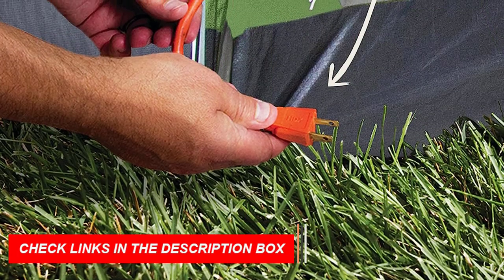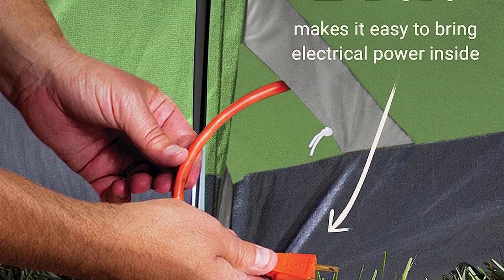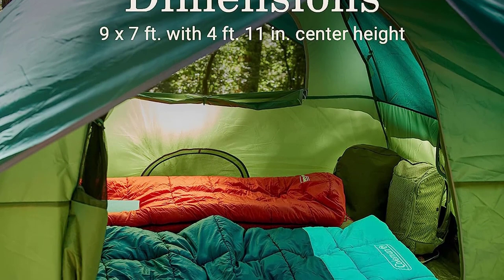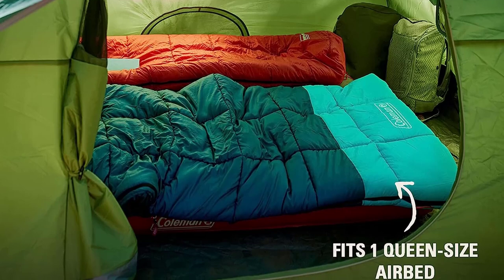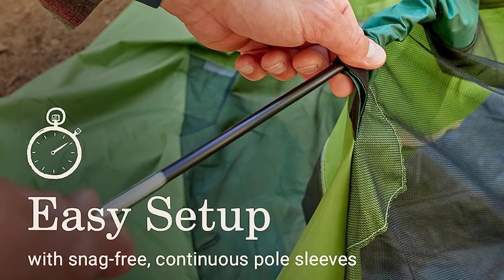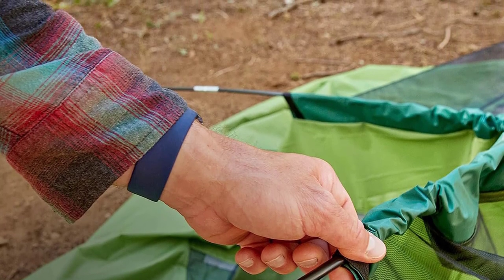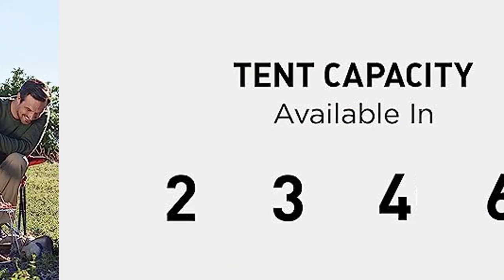Rest easy knowing that the WeatherTech system, featuring welded floors and inverted seams, will keep you dry no matter the weather conditions. The sturdy frame with Instaclip pole attachments can withstand winds up to 35+ mph, ensuring stability and durability. Made from durable Polyguard 2X double-thick fabric, this tent is built to withstand the elements season after season. It comfortably accommodates a queen-size air mattress and includes built-in storage pockets to keep your gear organized. Plus, the convenient e-port allows for easy access to electrical power inside the tent.